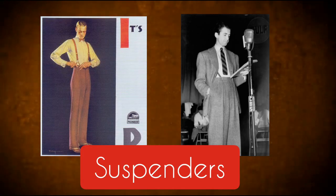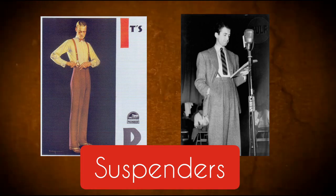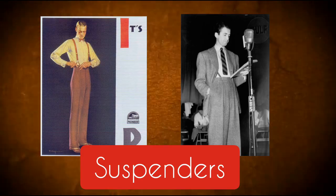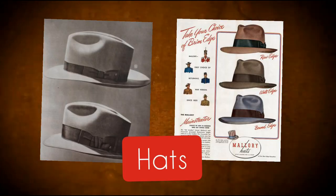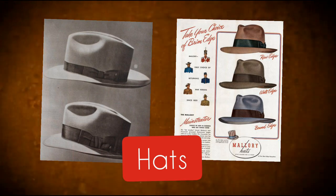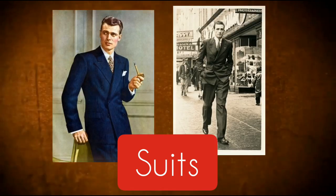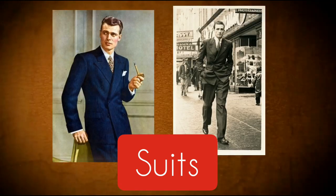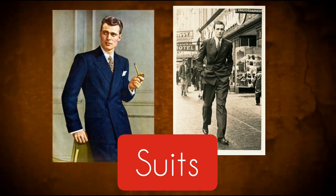Suspenders could be elastic or cloth, and those accessories could vary in colors or styles. In the fashion of the 40s, the fedora hat remained the most popular hat for men. Suits were used for all everyday occasions and came in a few colors like black, brown, gray, and navy blue.